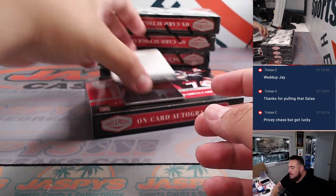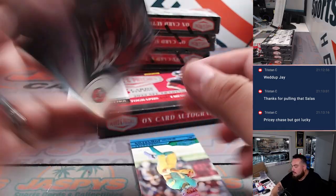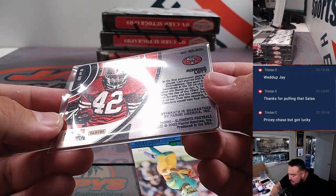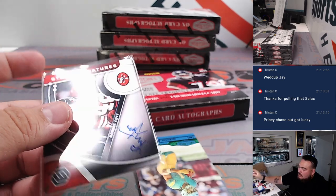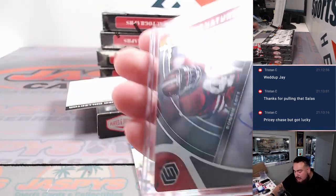Yeah, pricey but definitely worth it. We got Ronnie Lott. Are they just putting like elements updates in this now or what? Decided to just put steel elements in these as steel patches? I didn't even realize those were elements until now.